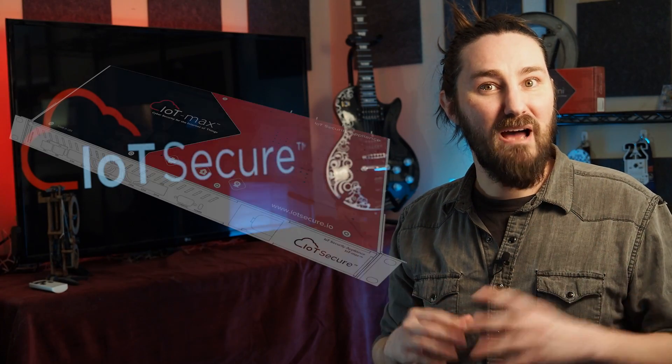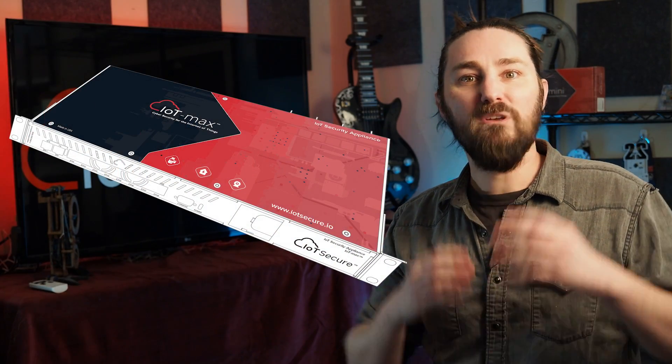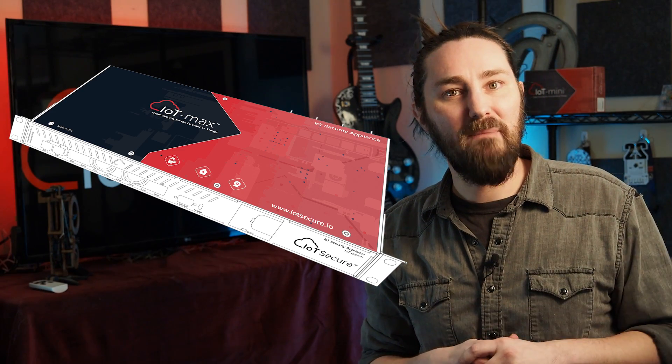We do have an enterprise version called the IoT Max, which is perfect for large enterprises that need to rack mount their equipment in a data center. But today, our focus is the IoT Mini, because most of our customers are perfectly fine with just the IoT Mini. This is the IoT Mini, and as you can see, it easily fits in the palm of my hand. But don't let its small size fool you — this little device can easily monitor and report on 10,000 or more devices across any number of VLANs and network segments.